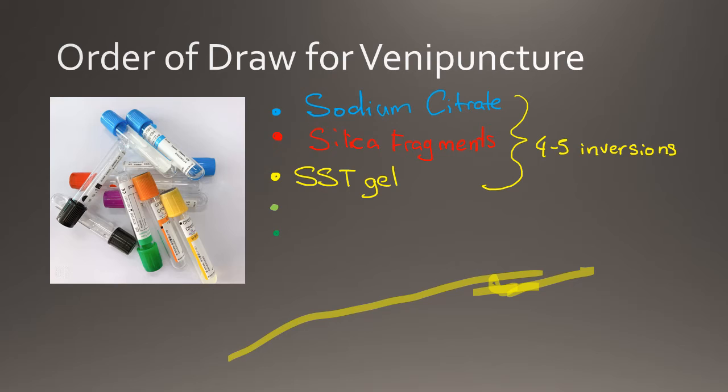Green top PST tubes, or plasma separator tubes, contain a heparin additive which prevents clotting. These tubes are used to perform a wide range of chemistry tests by the chemistry department. Next in the order of draw is the EDTA lavender top tubes. The lavender tubes contain an additive called EDTA which preserves cell morphology and binds to calcium to prevent clotting. The EDTA tube is used to perform tests by the hematology department.